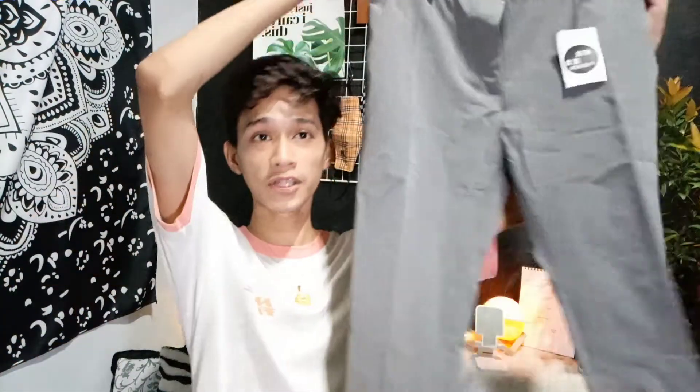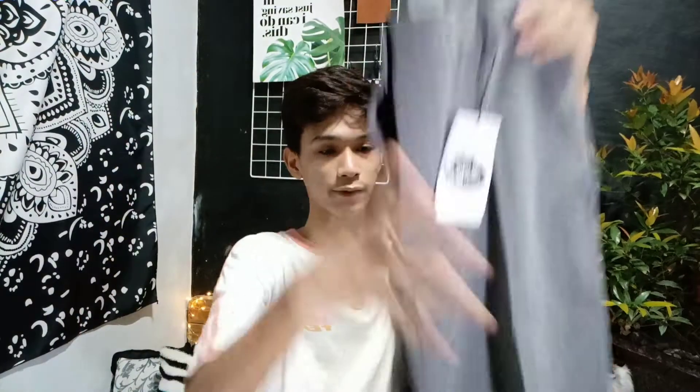Next is another package from YesStyle — this one is free again from YesStyle, so I encourage you to register and become a YesStyle influencer. I already partially unboxed it. Inside is a gray Korean-style trouser — the trendy Korean trouser style. It's super nice, and it's legitimately from an original brand on the YesStyle shop.